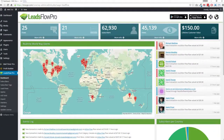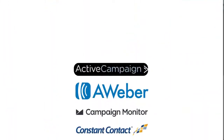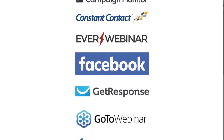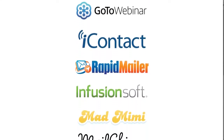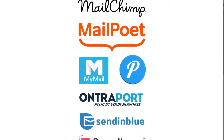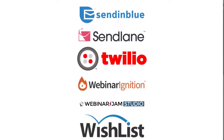Here's exactly how Leads Flow Pro works and why it's so powerful. First, you log into Leads Flow Pro on your WordPress dashboard. Then you connect any platform you have — we integrate with all the top autoresponders, webinar systems, membership systems, CRMs, SMS systems, and so much more. In fact, Leads Flow Pro can connect to hundreds of systems, integrating and automating everything you need.